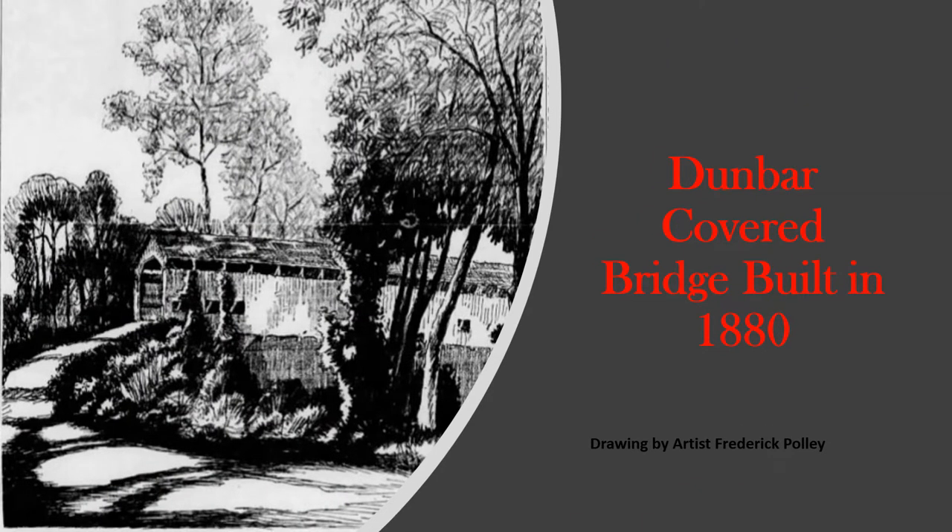The first covered bridge we are visiting is the Dunbar Cupboard Bridge, which was built in 1880. This is a sketch of the Dunbar Cupboard Bridge which was published in the Indianapolis Star on May 23rd, 1943. The artist was Frederick Pauly. We have seen other sketches of Frederick Pauly's in one of my earlier videos — the video telling of the Ramp Creek covered bridge in Brown County. If you haven't watched that video yet, you may want to check it out. It talks about the bridge originating in Putnam County and being moved to Brown County in 1932.